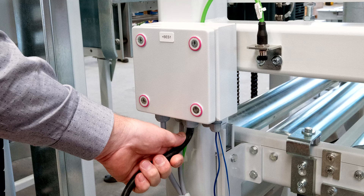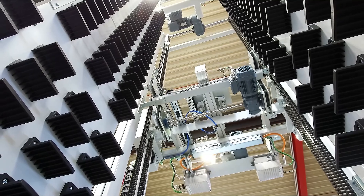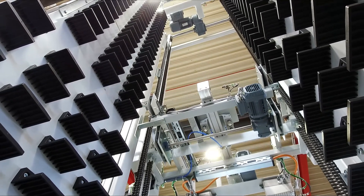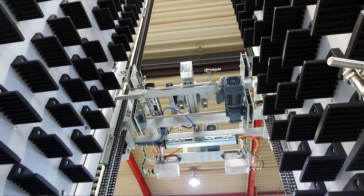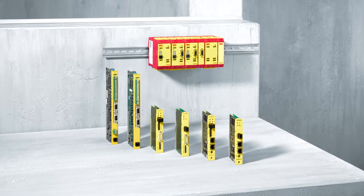When it comes to specialist machinery, customers will often still be asking for changes to be made even when the system is being started up. With the help of the Movi-C modular automation system, Rada can respond with maximum flexibility at any time, and that's also thanks to the integrated safety technology.